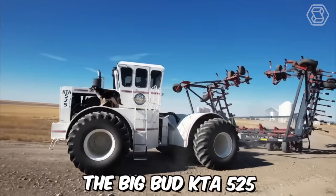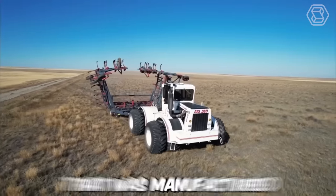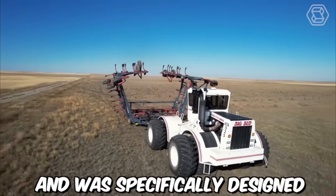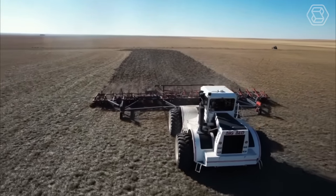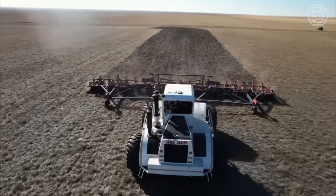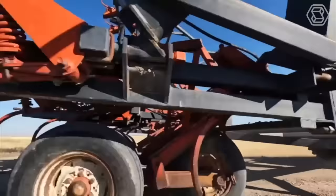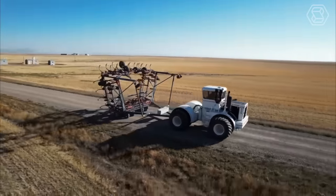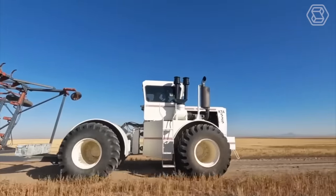The Big Bud KTA-525 is a powerful agricultural tractor manufactured by the Big Bud Company in Montana, USA, specifically designed for large-scale farming operations. The tractor is equipped with a 525-horsepower, 6-cylinder diesel engine, which provides the power and torque necessary for heavy-duty tasks. The KTA-525 has a top speed of around 25 miles per hour, making it suitable for both fieldwork and transportation.